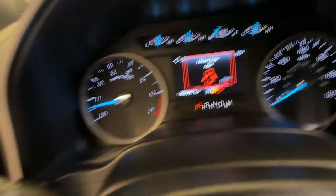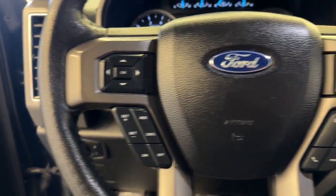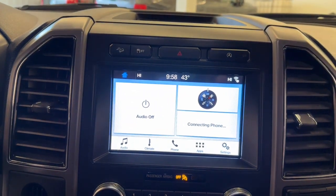Keyless entry, satellite radio, fog lamps, electronic stability control, aluminum wheels, dual zone AC, rear AC, third row seat, power driver seat, alarm.